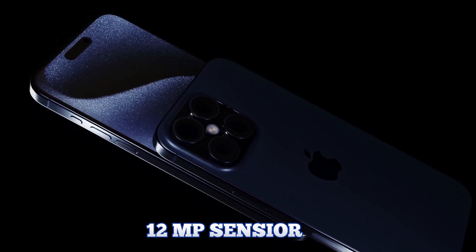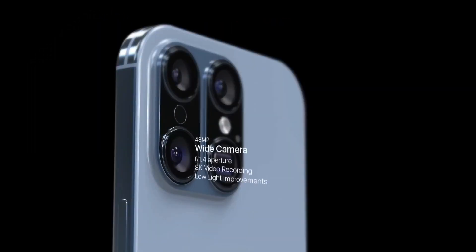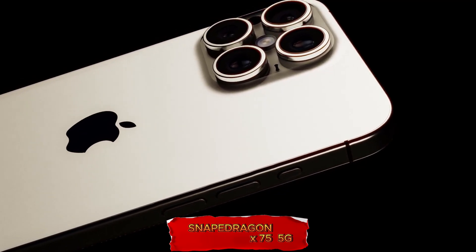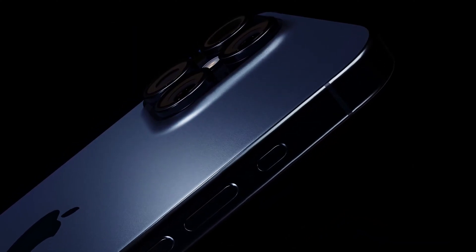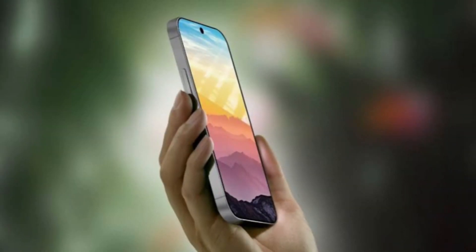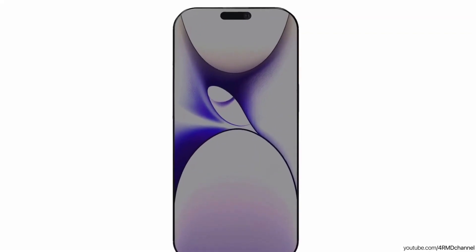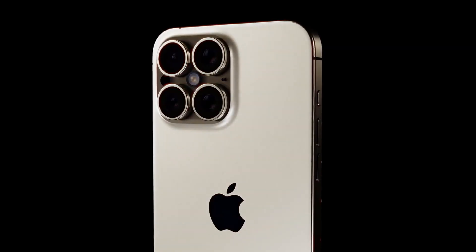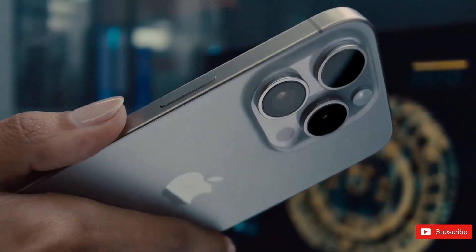iPhone 16 dummy models leaked in April provide a clear look at the expected size differences in the iPhone 16 lineup. The Pro models are noticeably taller and wider. Meanwhile, the standard iPhone 16 models will feature a redesigned camera cutout, switching from a diagonal to a vertical orientation for the two-lens camera system. These leaks give a tangible preview of the upcoming changes, helping both consumers and accessory makers prepare for the new releases.